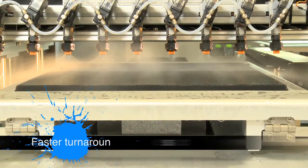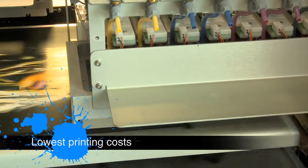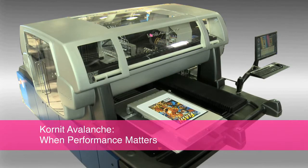If you're looking for faster turnarounds, higher profitability, and the lowest printing costs in the industry, look no more. You've just been introduced. The Avalanche from Cornete — when performance matters.